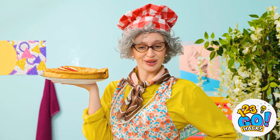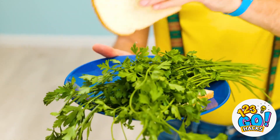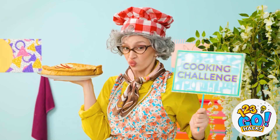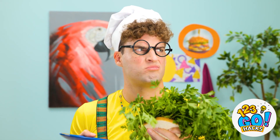Mmm, smells good! You don't know who you're messing with! Check this out! It's time for a cooking challenge! Fine.